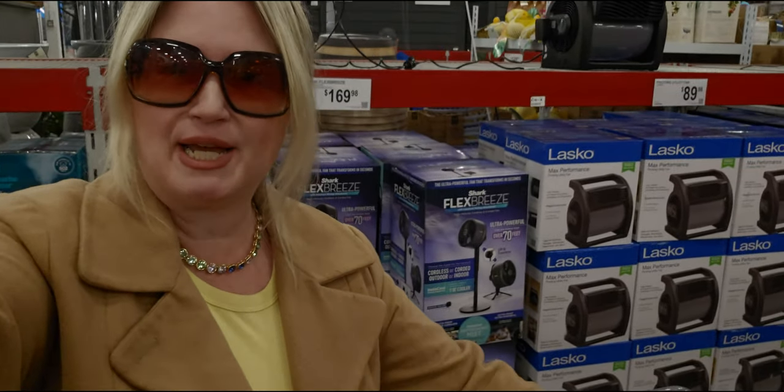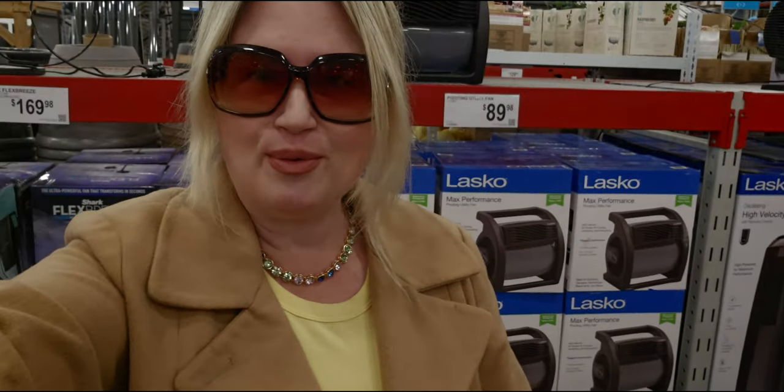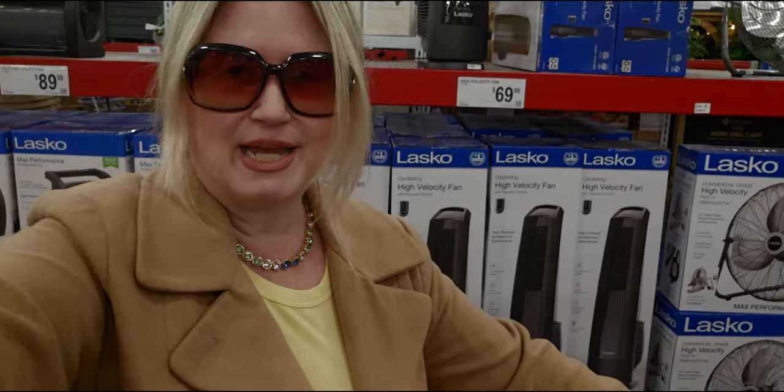That does it for this walk-through here at Sam's Club! Thank you so much for joining me — I really appreciate it. I'll see you very soon with another store walk-through, haul, or both. Until next time, take care and God bless — happy shopping! See you soon, friends, bye!